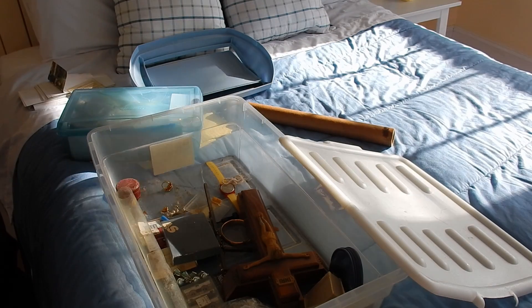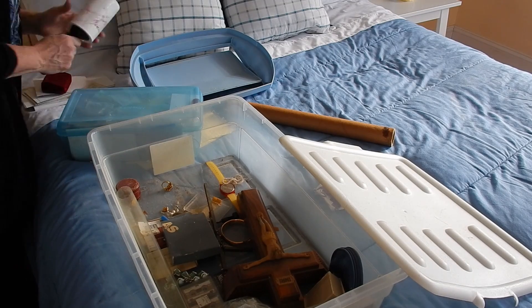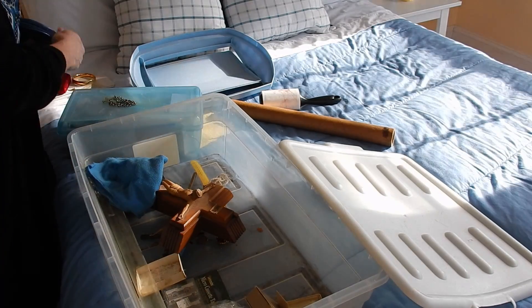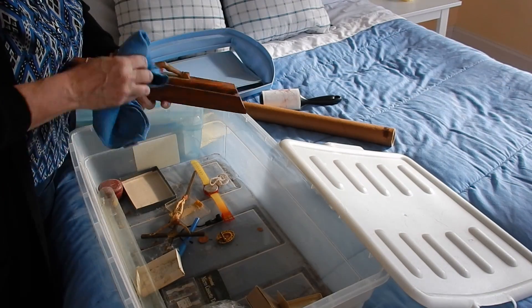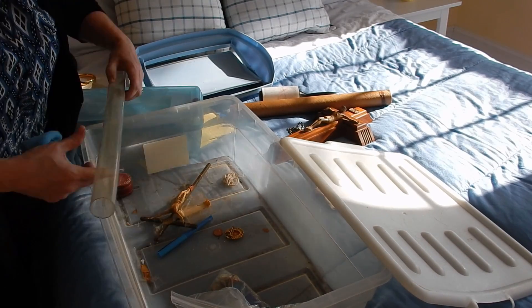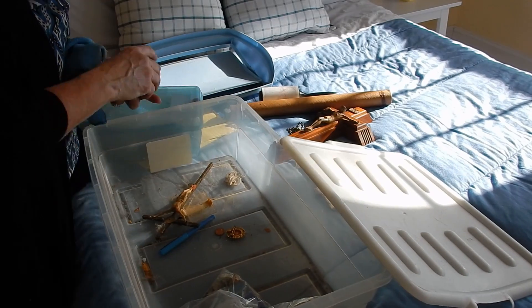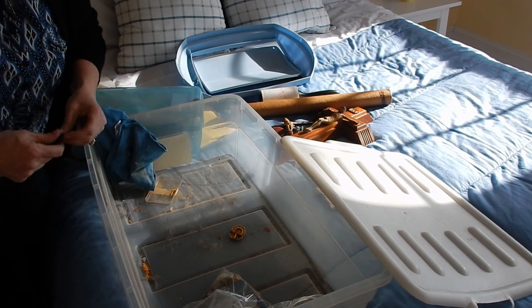This is what happens when the lid to the box breaks and you have a lot of pets in the house — you get a lot of fur in that box. It's gross, I know, I am really embarrassed, but this is how it is.